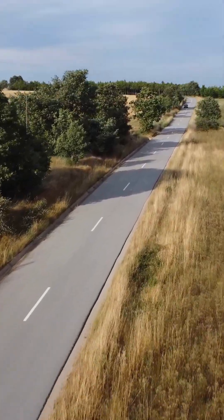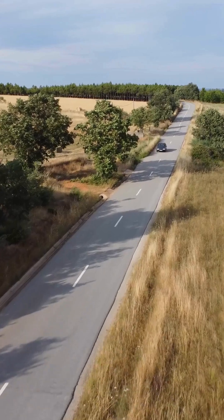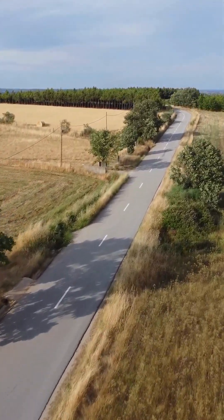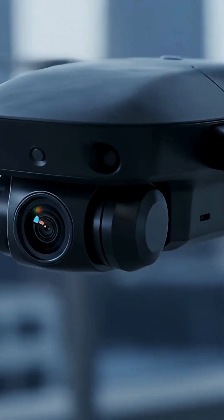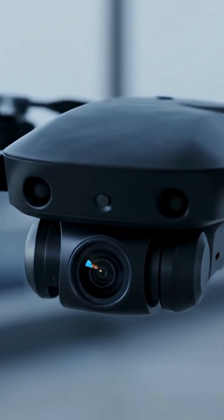Camera drones are made for creators, travelers, and professionals who want cinematic shots without worrying about flying speed or crashes. Unlike FPV drones, camera drones have built-in safety systems: obstacle avoidance, return to home, GPS stabilization, and automated flight paths.